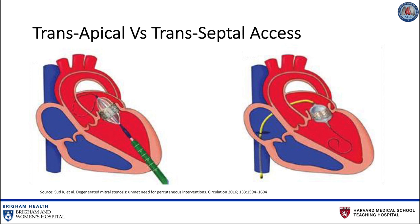Initial experiences were performed primarily via a transapical approach through a left mini thoracotomy, as seen here on screen left, due to comfort with transapical TAVR. Transapical access also offers direct access and coaxial device alignment. However, this comes at the expense of trauma to the left ventricle.